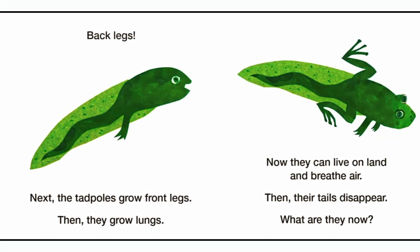Back legs! Next, the tadpoles grow front legs. Then they grow lungs — now they can live on land and breathe air. Then their tails disappear. What are they now?